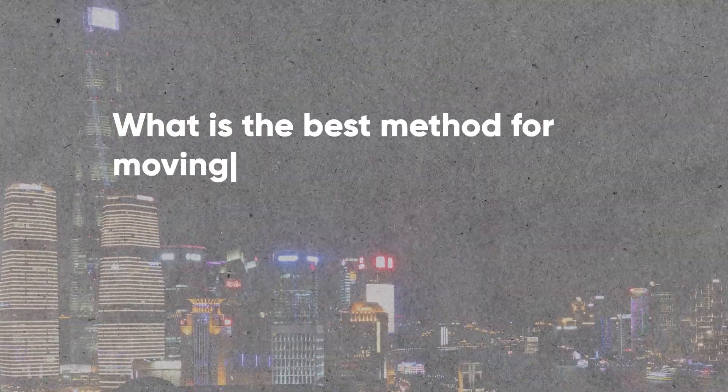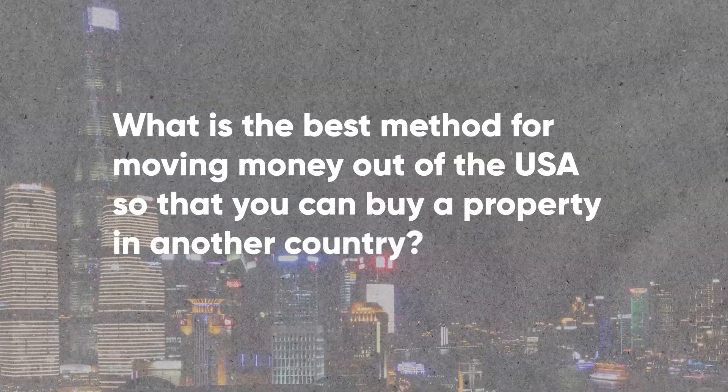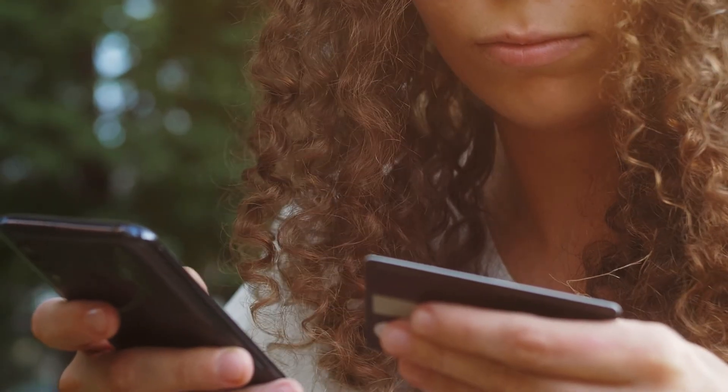Doug, what is the best method for moving money out of the USA so you can buy property in another country? Well, that's a relatively simple one. You simply go to your bank and have the money wired to the seller of the property.